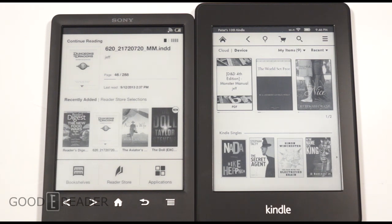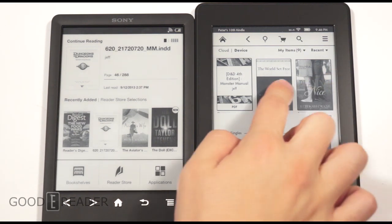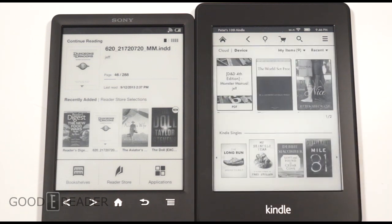The home screens look fairly similar — you have books you've recently added. But the Kindle promotes books they want you to buy on the main screen, so you might tap something and find it takes you to the Kindle Store. Whereas with the Sony e-reader, it's just full of books you've added, purchased, or read recently. Primarily we want to show you the reading experience and the bookstore experience, as that's the core reason you're buying these e-readers.